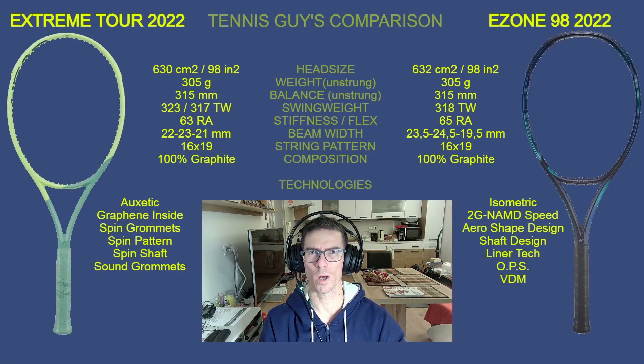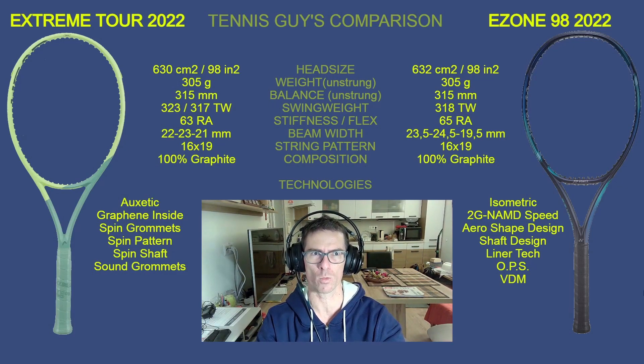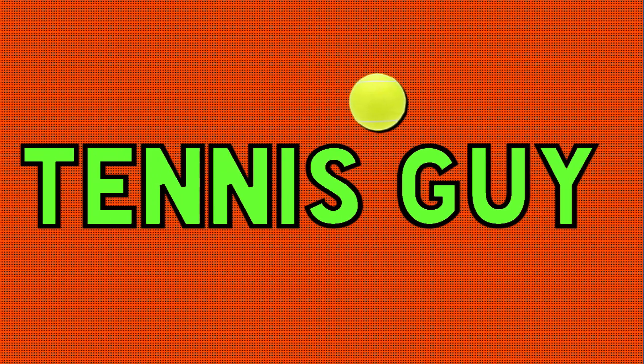Hello Tennis Guys and welcome to my channel. In today's tennis racket comparison, please welcome in the left corner the heavyweight champion, the Extreme Tour 2022, and on the right side another heavyweight champion from Yonex, the new E-Zone 98 2022. Check out the full tennis racket comparison right now — let's get ready to rumble!